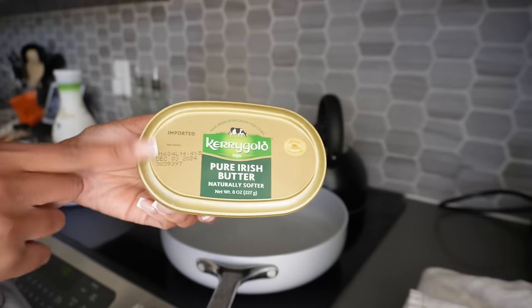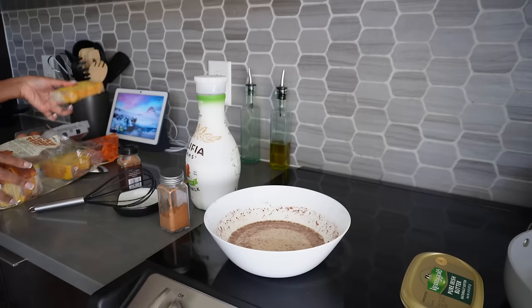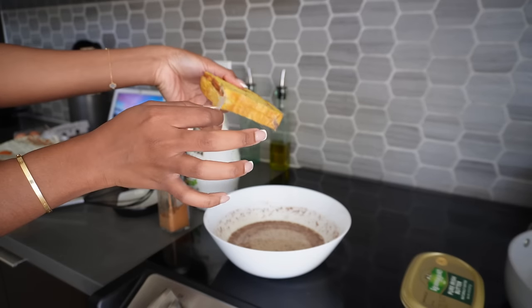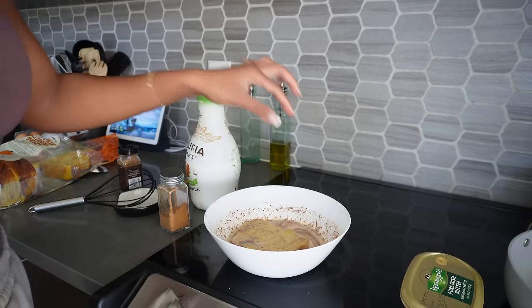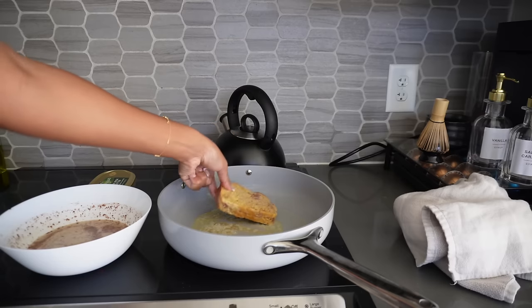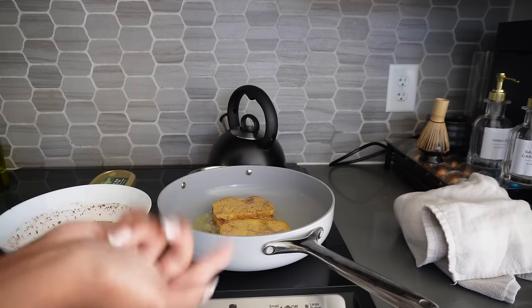This is my favorite butter out here — so good, and there's a garlic butter version of it too. Go ahead and get your bread out. I'm gonna take off the little peeling paper that goes around it, drop it in my mix, flip it around, let it brown up, and then we're gonna flip it around.